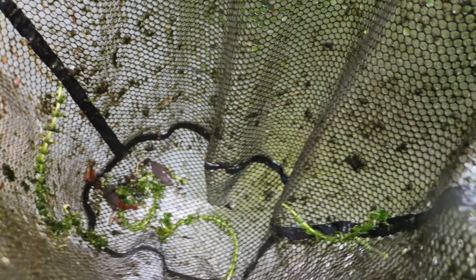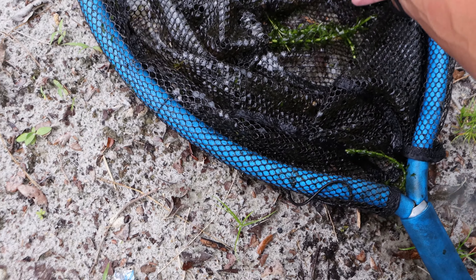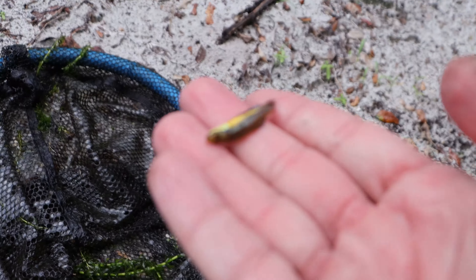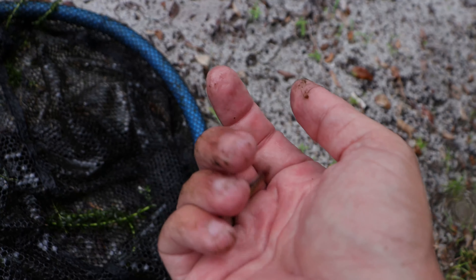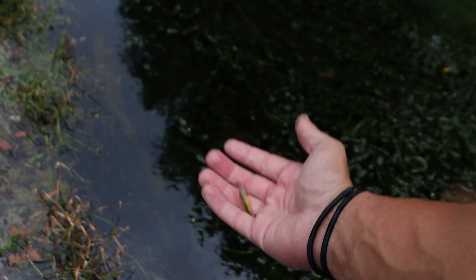Some more fish - oh my god, this guy's colored up! This thing is beautiful - a beautiful little bluefin killifish. You guys can see the little fin right there at the bottom; that little anal fin is actually blue and that's where they get the name from. We're going to put him back and keep on keeping on.